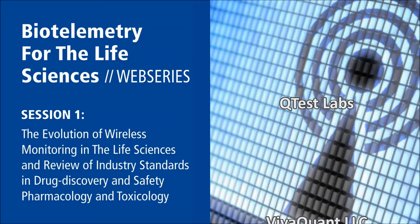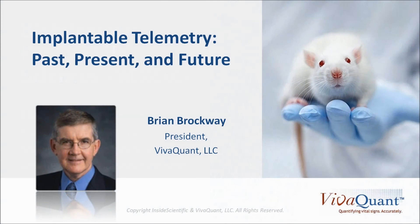I would also like to thank our program sponsors: TSC Systems, DSI, Q-Test Labs, and VivaQuant. A very special thank you in advance to Brian Brockway and Dr. Robert Hamlin for their contributions in presenting this opening lecture. At this point I would like to introduce our first speaker today, Brian Brockway.